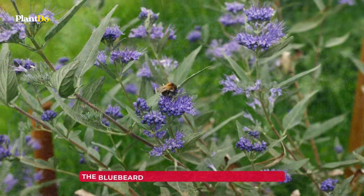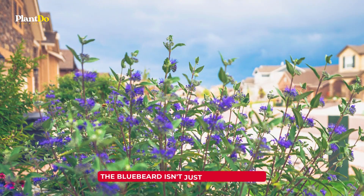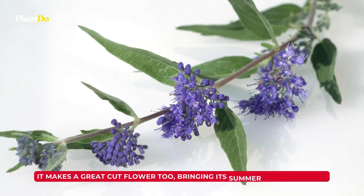The bluebeard is a favorite among pollinators, including hummingbirds. But guess what? Deer give it a wide berth. And there's more — the bluebeard isn't just a garden star. It makes a great cut flower too, bringing its summer charm indoors.